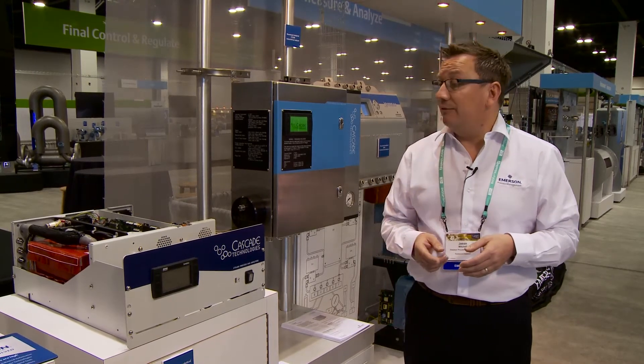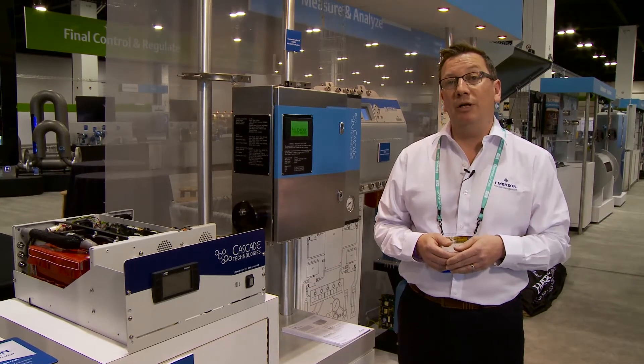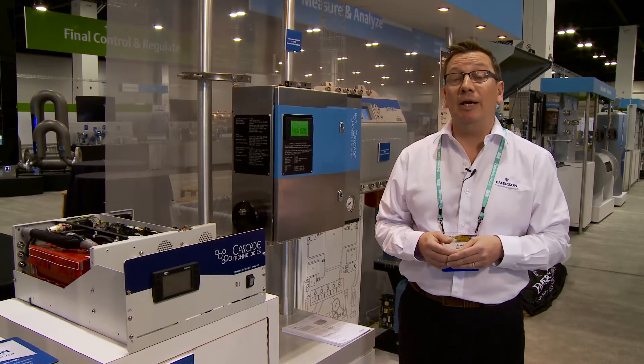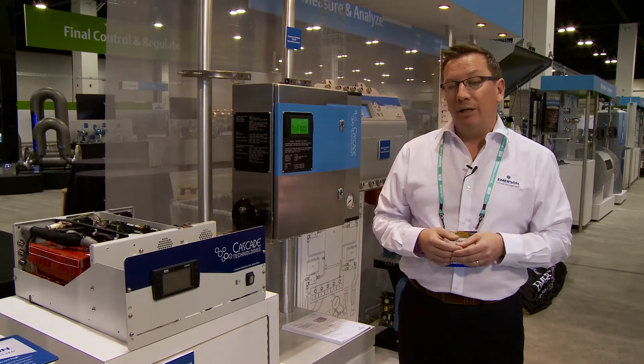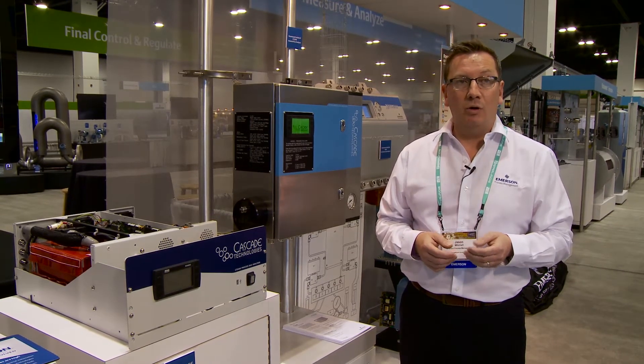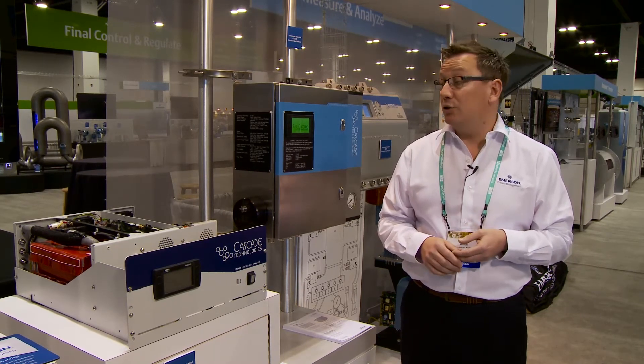The concept for the CT5000 platform was basically born when we were approached by one of the world's largest multinational petrochemical companies. They came to us and explained that they were going through a process of obsolescence and replacing a number of their current analyzers on a global basis.